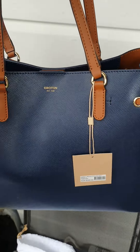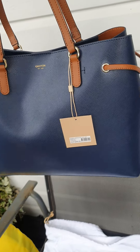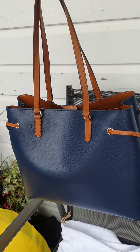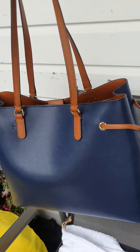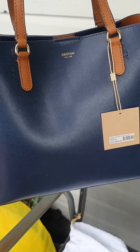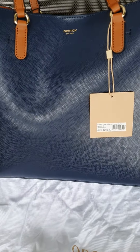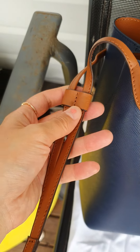This is true to the color — navy blue and lovely gorgeous brown color match. That's one of the reasons why I picked this. It's quite cute because it's not too big and not too small, and the extra decoration on the side.